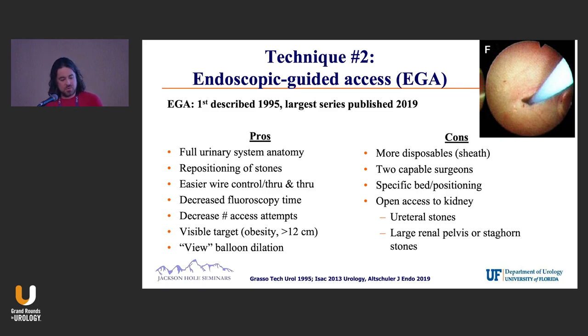It's known that you get decreased fluoroscopy time, fewer needle passes, and it gives you a target. Sometimes, particularly when someone's BMI is very high, it's going to be really challenging to see a dime-sized area of CO2. So it's very easy to see the end of your ureteroscope.